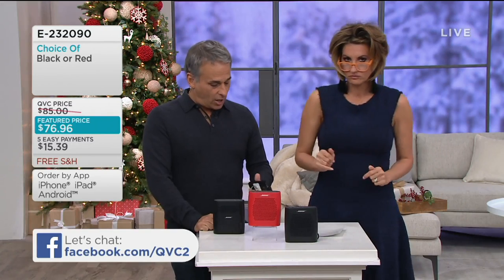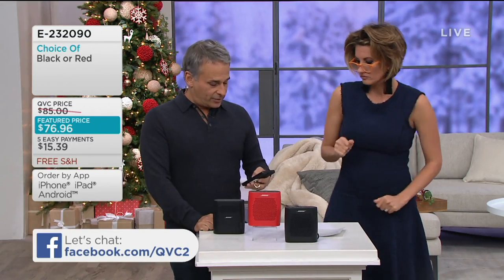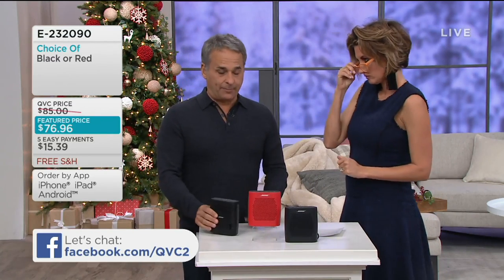It comes from Bose, and that's all you really need to know about how they're able to pack that sound in.